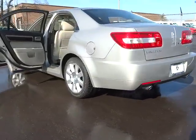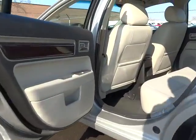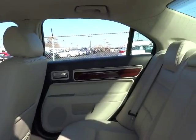Air conditioning, four-wheel disc brakes, universal garage door opener, compass, fog lights, CD player, heated front seats.